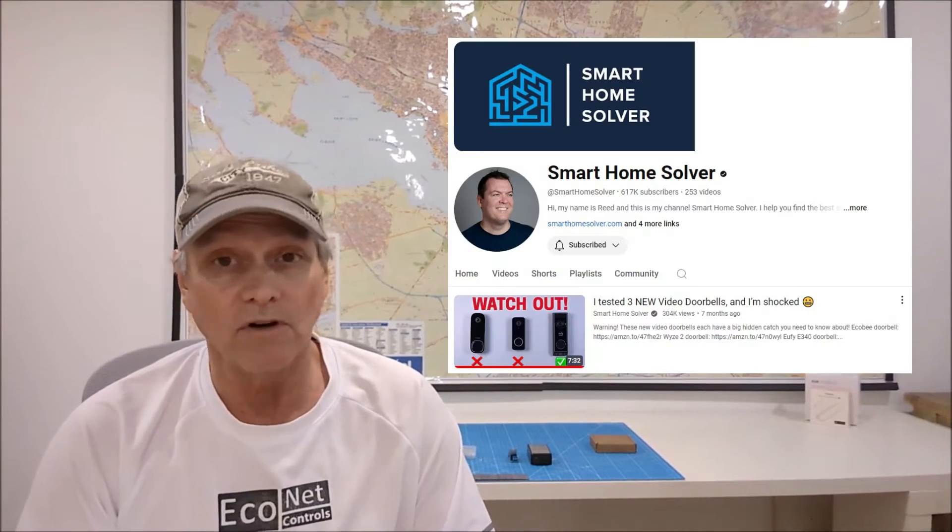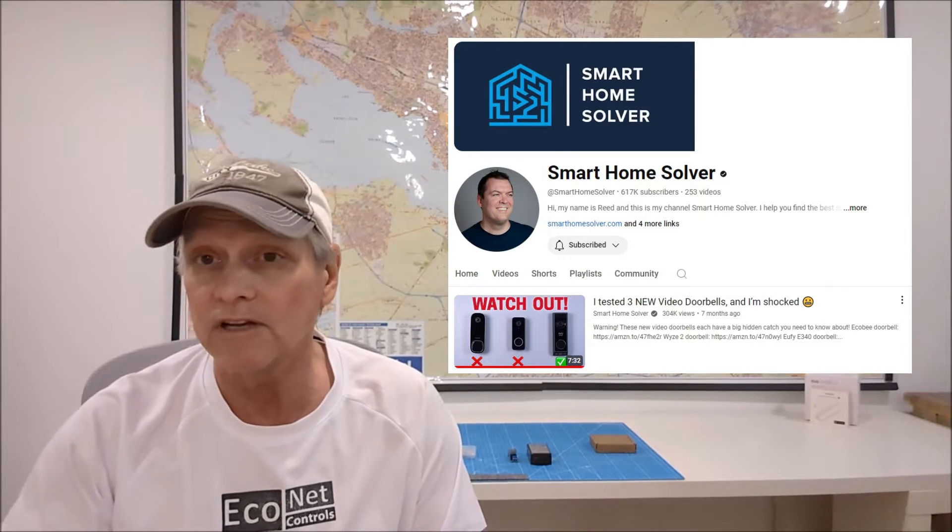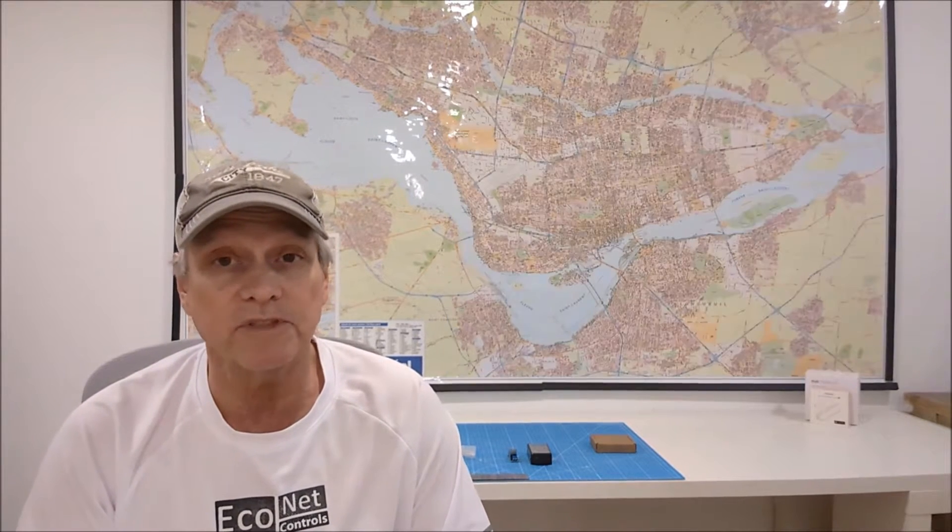Just check out Reed's Smart Home Solver video — I've included a link below in the description. It's a good review of some recent video doorbells and some of the compromises.